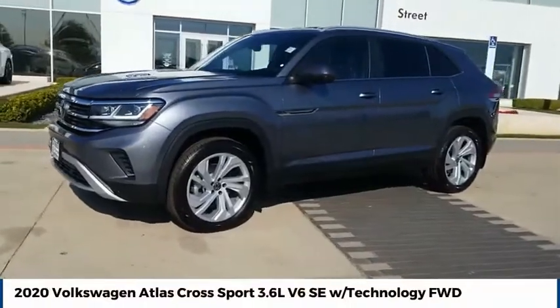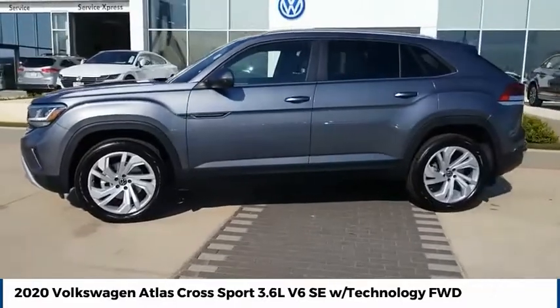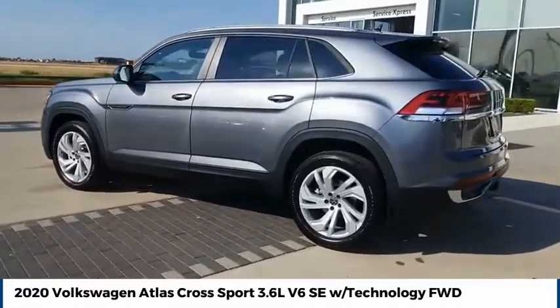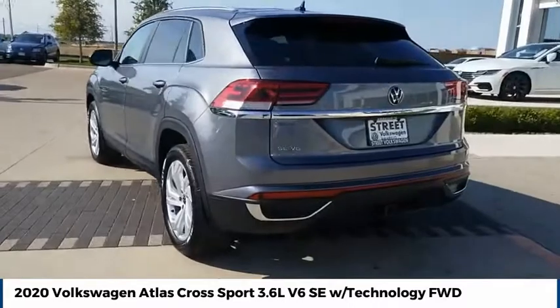Stop by and take a look at the 2020 Atlas Cross Sport. The Volkswagen Atlas Cross Sport screams luxury. With its eloquent exterior body lines and its plethora of interior features, this is surely a vehicle you'll want to take a look at.